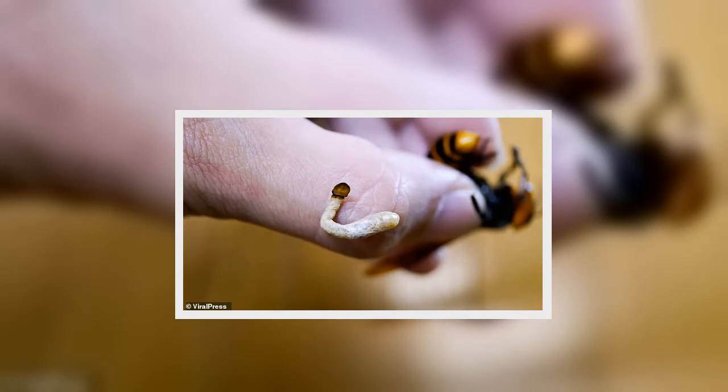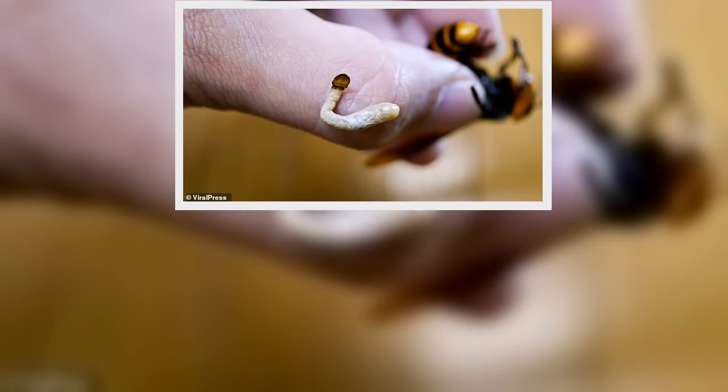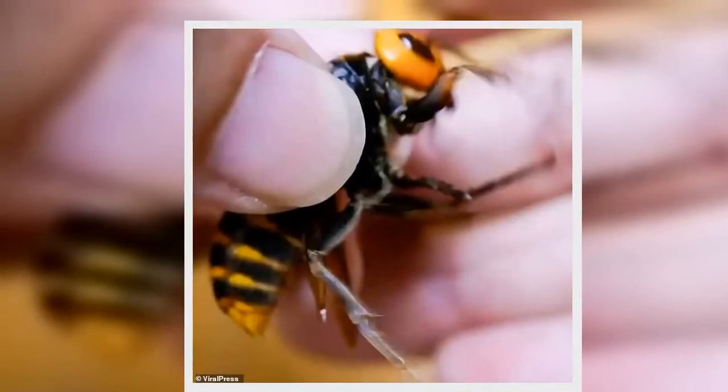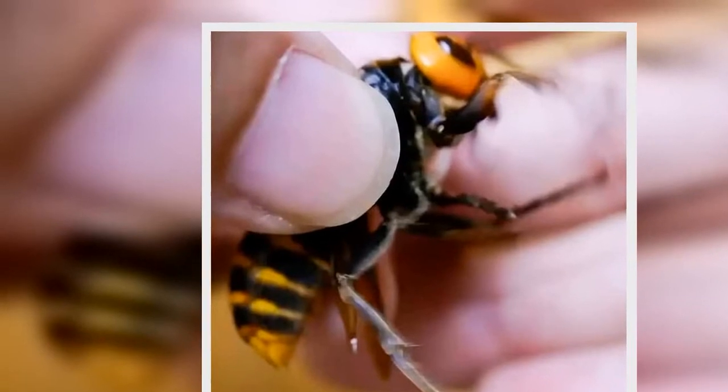Ebira said, it was hard to see but I was pretty sure that the hornet had a parasite in its belly. I'm not a professional but you have to be knowledgeable to successfully do this.